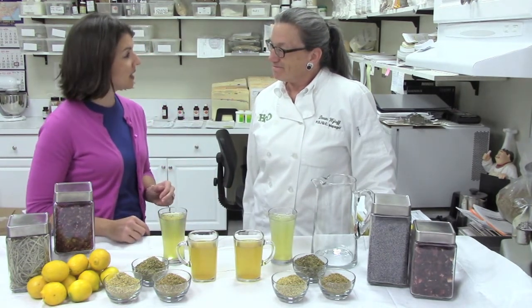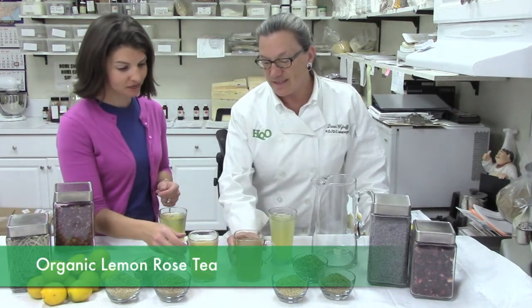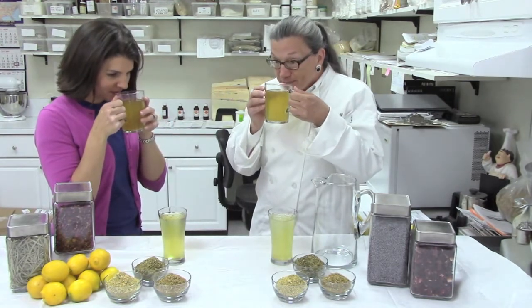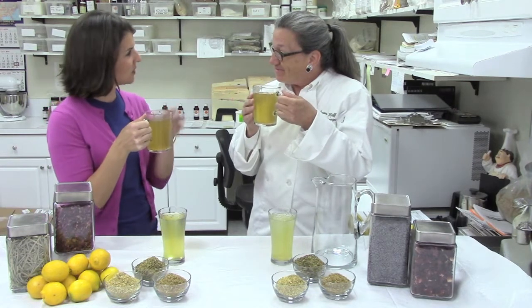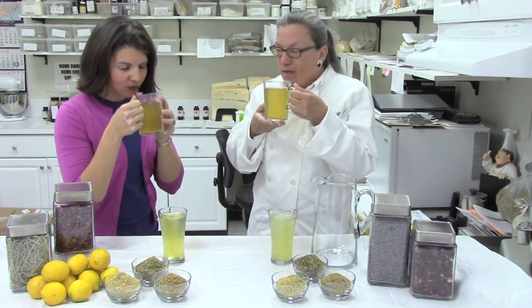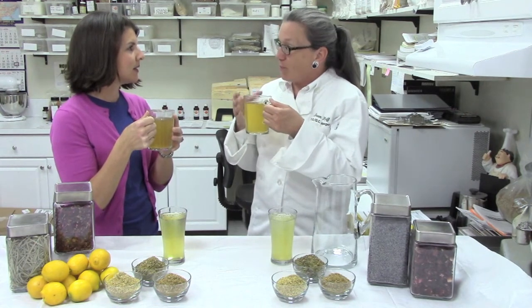The first tea we have is a lemon rose tea. This tea is very aromatic — it's reminiscent of standing in a fresh-cut hayfield. It's very traditional of the licorice to have hay-like notes, and the rose, although you'd think it's floral, actually is a back note.